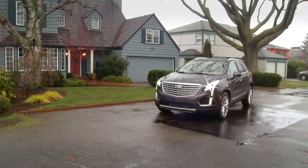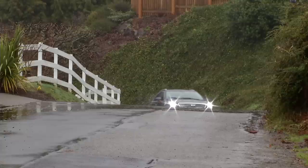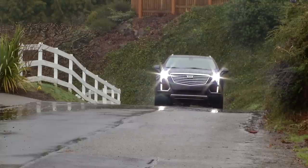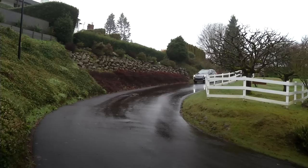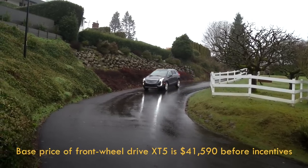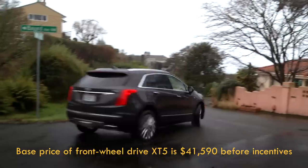XT5 is not a re-skinned SRX. It rides on a new platform. I'm testing a top-trim Platinum all-wheel drive model. Its only major option is a $1,600 package adding reverse automatic braking, automated parking assist, and adaptive cruise control, bringing the retail price to $66,500.